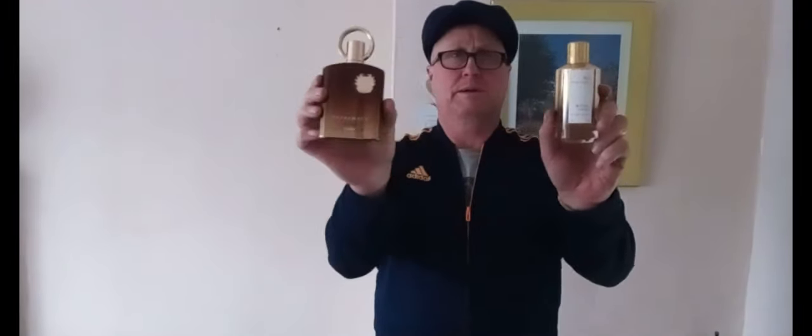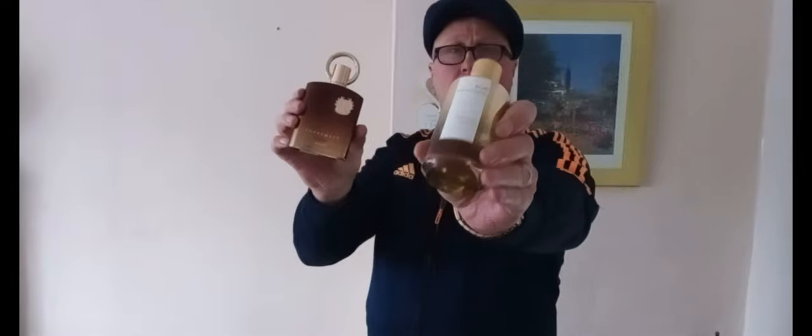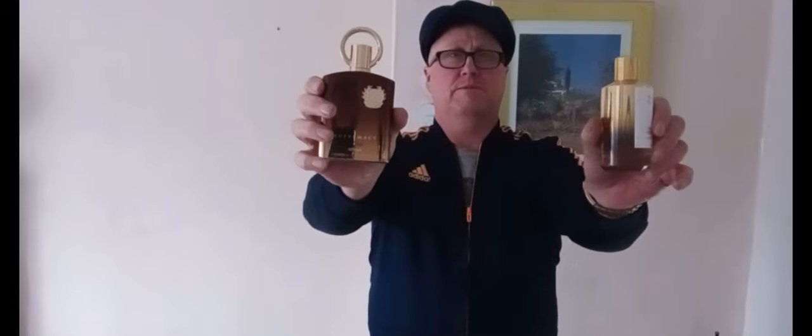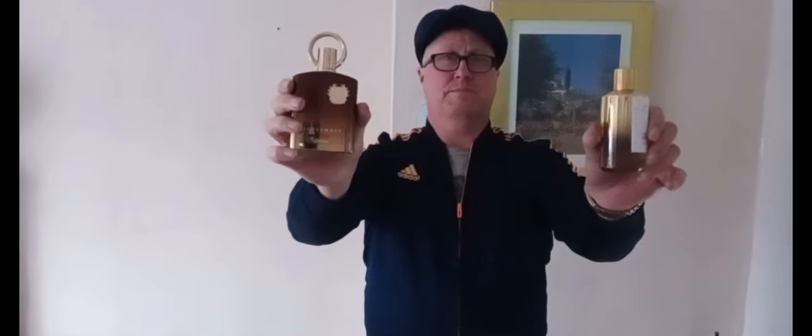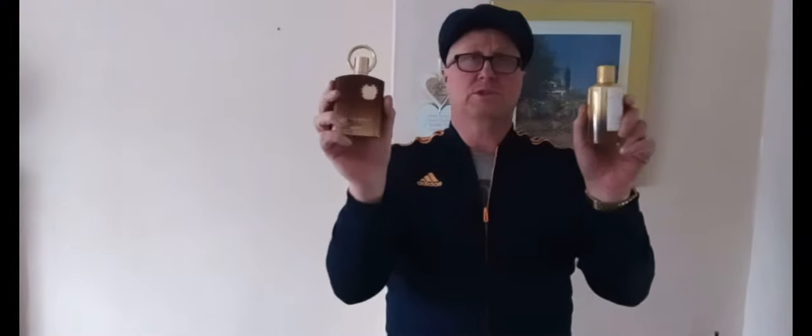Hey guys, welcome back. Today we'll be doing a head-to-head battle: Mancera Instant Crush versus the Afnan Supremacy Hood. Both fragrances from different companies are based on BR540. I haven't got the BR540 because it's outside my price range, and I'm quite happy with these two if this is what it smells like.